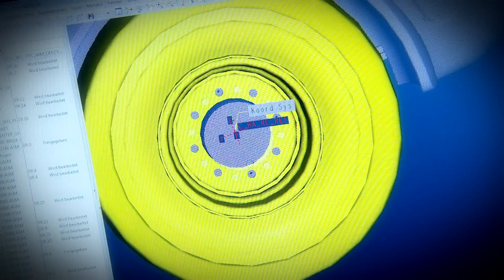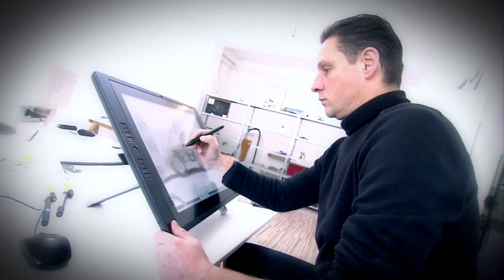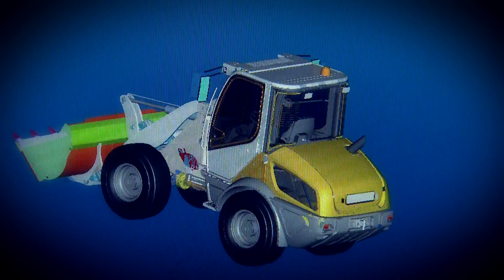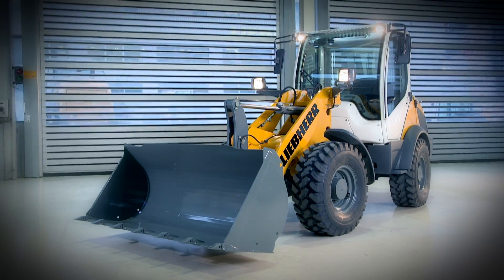What do our customers want? We have asked, listened, and included the results in our development. Function. Innovative design. With the objective of producing the safest wheel loader in its class. Safety in every last detail. Safety on every job. The new compact loader from Liebherr.